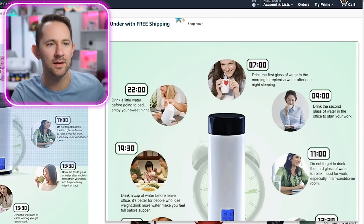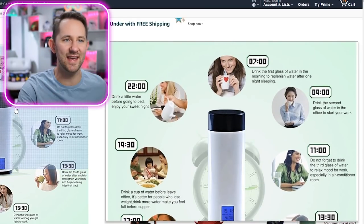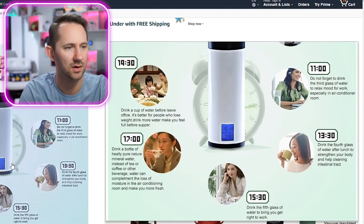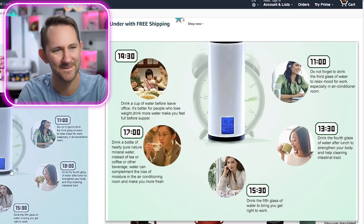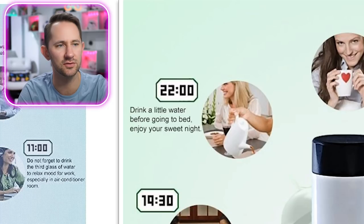Let's forget the big question because I stumbled upon a gold mine — look at these women in the product photos. None of them are using the smart water bottle; they're all using mugs and cups. At 7am this lady is not in that mood — everyone's evil until she gets her coffee. The product description says drink pure mineral water instead of tea or coffee. But then at 10pm it shows someone drinking coffee and tea! And 'drink a little water before going to bed — enjoy your sweet night.'